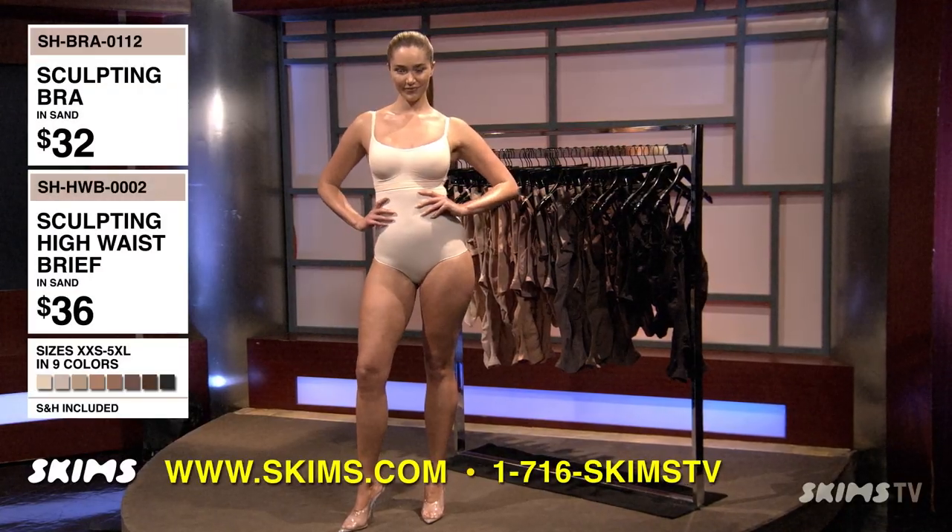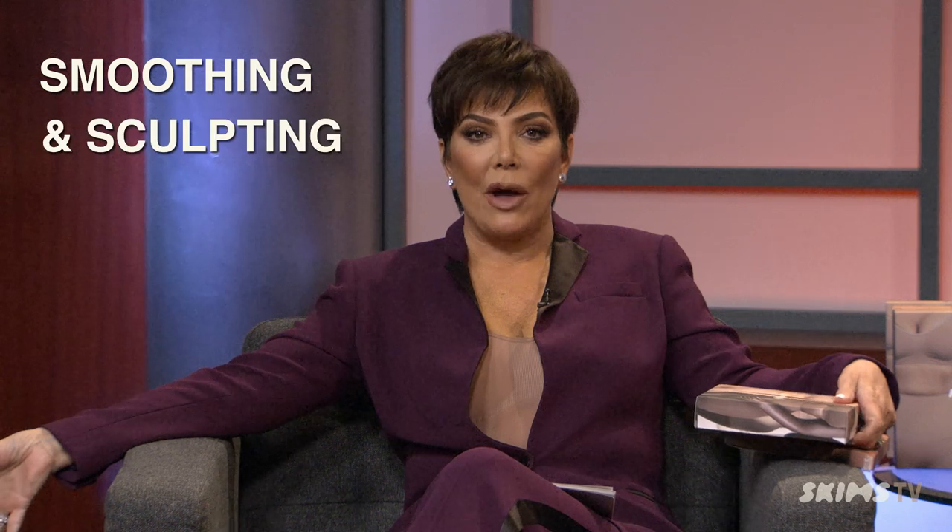Oh! We have Chanel. Gorgeous, wow. Everyday smoothing and sculpting bra that holds you in. The performance construction with flexibility and comfort — super comfortable. I mean, we can actually breathe and be perky at the same time.